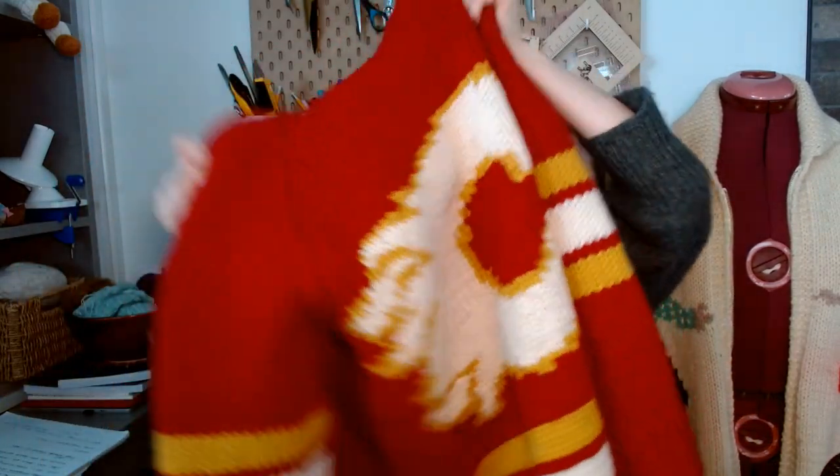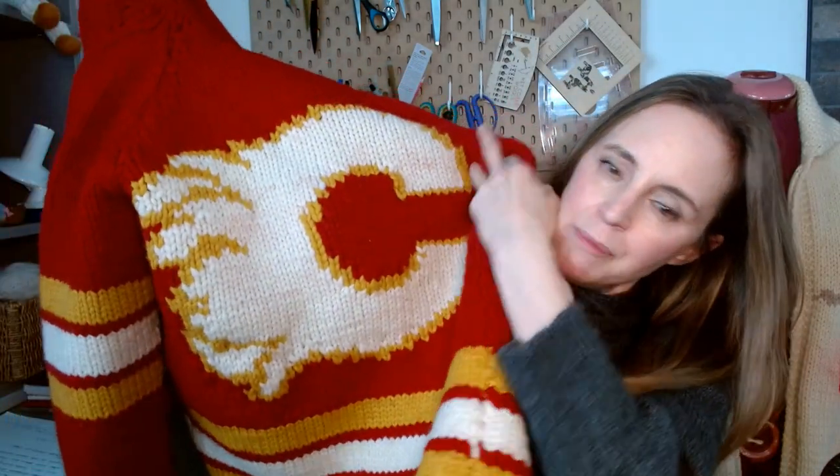This is my Calgary Flames sweater. It's kind of giant — it's pretty long — but it's got the Calgary Flames emblem on the back, the big flaming C. I kind of love it. It's not perfect — I think I'm going to make a few changes. I did the button bands and I got a little bit carried away with the buttonholes — I put nine of them. Nine buttonholes. When I have it all buttoned together, I just think it was too many buttons.